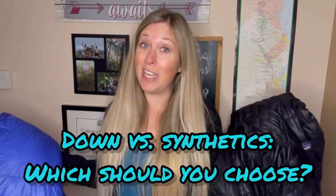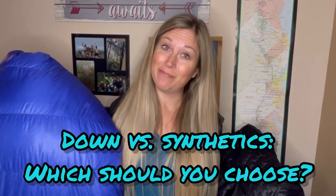When it comes to your sleeping bag and your puffy that you're going to take out backpacking, you've got a big decision to make. Are you going to get synthetic or are you going to get down? There are benefits to each, and it's important to really think these things through before you decide on your gear.